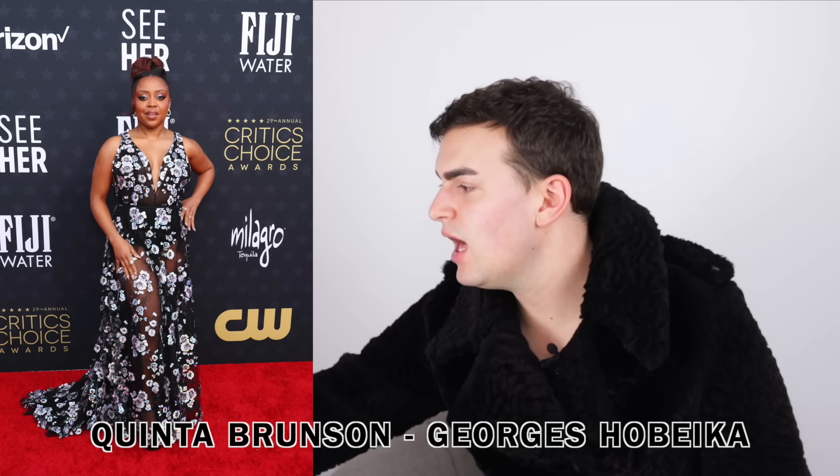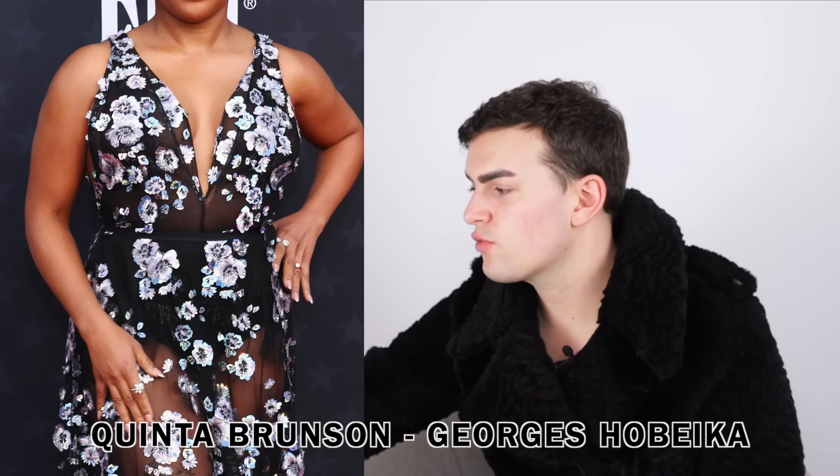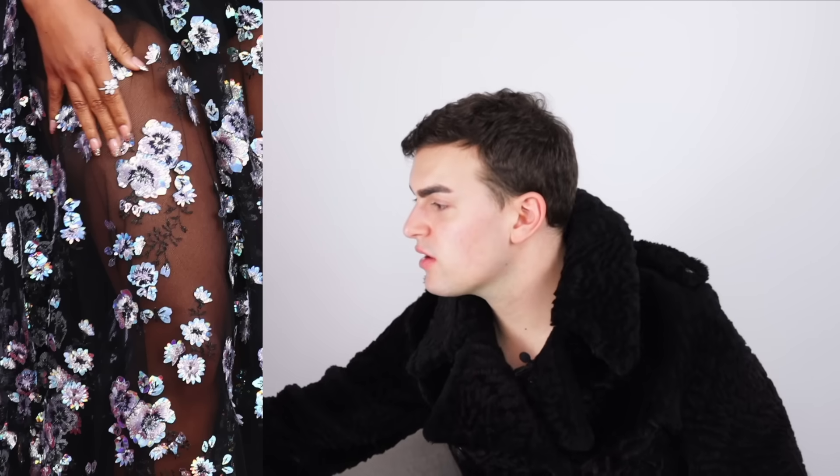Next we have Quinta Brunson wearing Georges Hobeika. I like that she's going for sheer and I like the black flower embroidery - the flowers are really beautiful and work really well. It fits her well. Am I wowed by it? No. But I like that she's doing a little more body-forward moments. I like that it gets darker towards the waist and the brief area, drawing the eye there, then re-emerges as more sheer as we move down. The white flowers with that light blue, purple, and almost metallic holographic treatment - it works. Not super memorable but I'm happy.